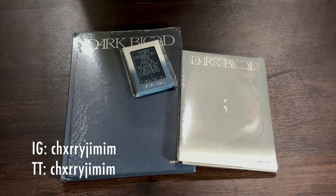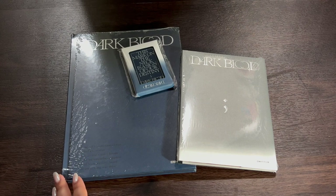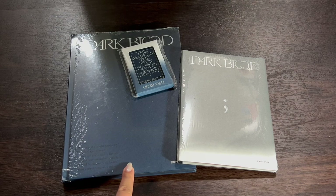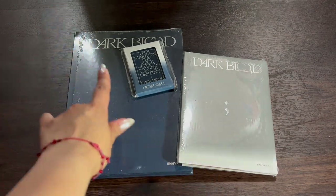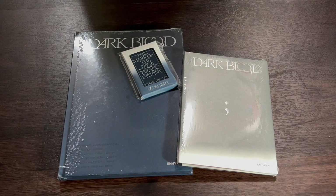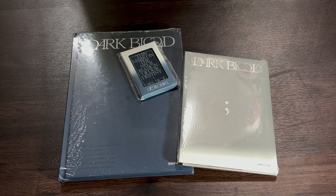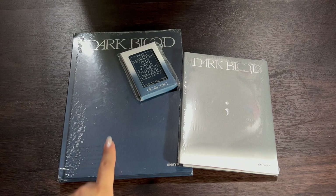Hi everyone, welcome back to my channel, my name is L. I do apologize because my writing is a bit off today, but I finally have ENHYPEN's newest comeback, Dark Blood. I have the normal version, the member-specific version, and the Weaver's version. I already opened the Weaver's one and I know who I pulled, but I wanted to show you my pulls. I bought all three of these while in Korea during my trip this last week.